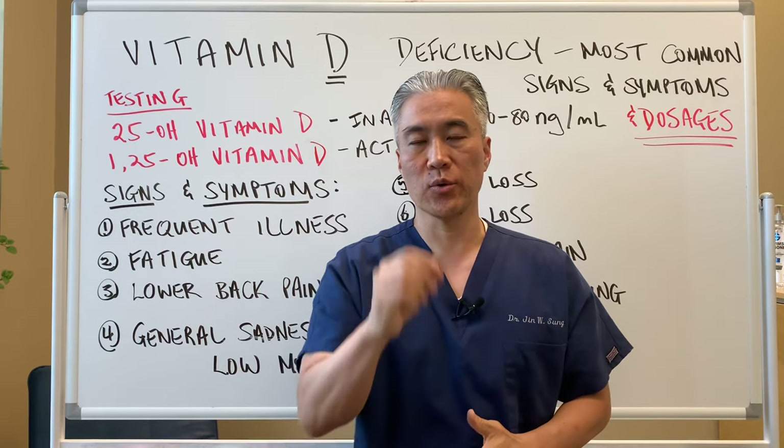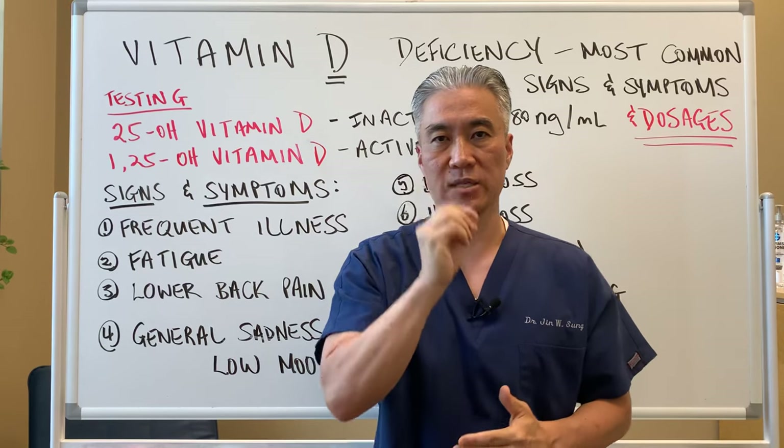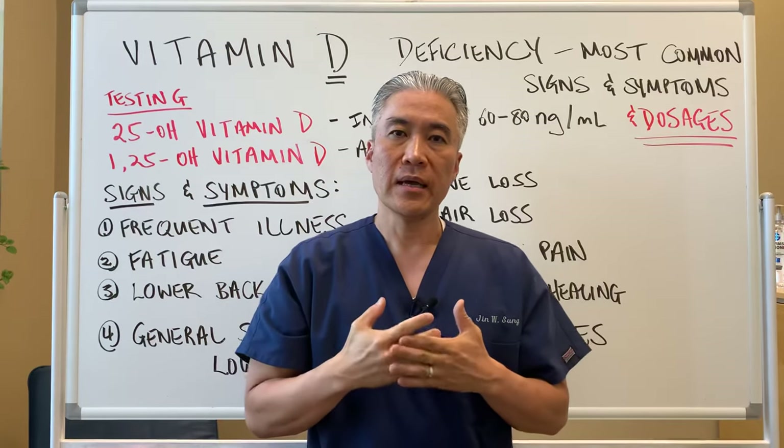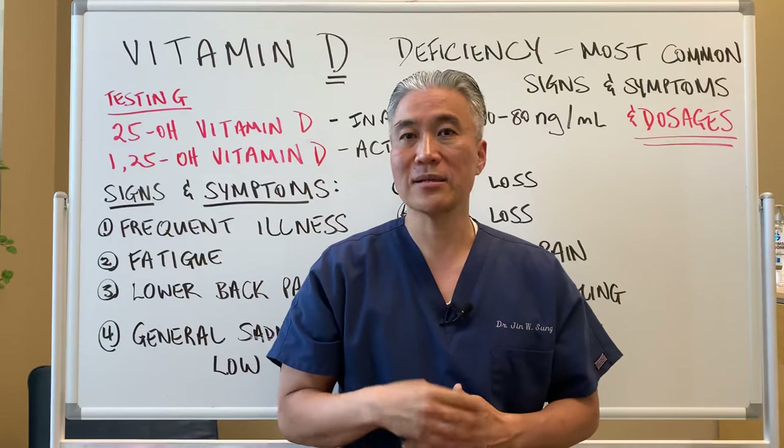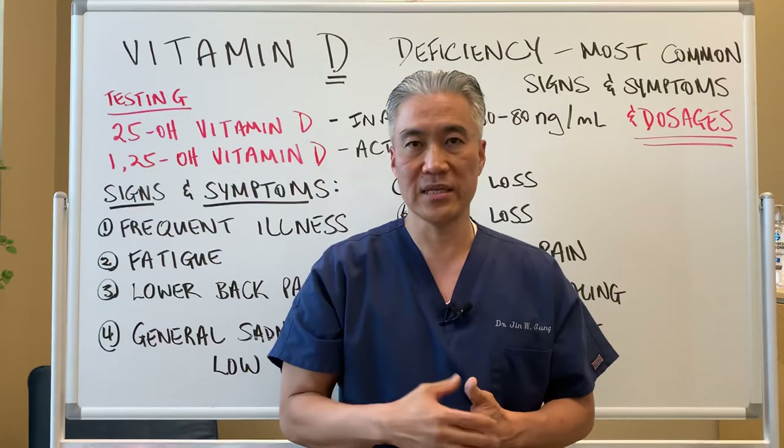Welcome back. This is Dr. Jin Sung, where clinical excellence meets excellent results. I've made many videos on vitamin D. Today, I'm going to make one about the clinical signs of vitamin D deficiency.